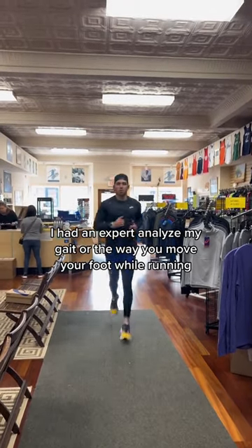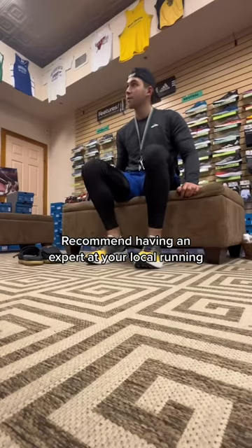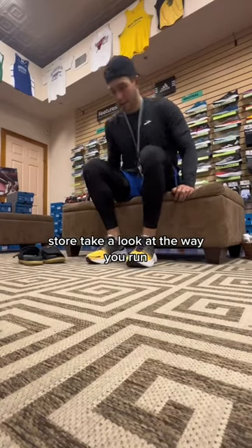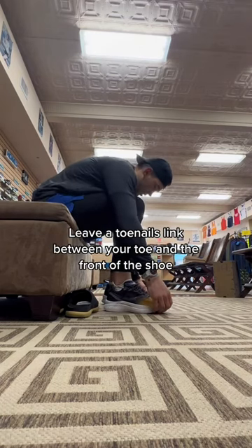Number three: choose a shoe that aligns with your gait. I had an expert analyze my gait — the way you move your foot while running — and I have a pretty neutral one. But each runner is different. I'd recommend having an expert at your local running store take a look at the way you run.